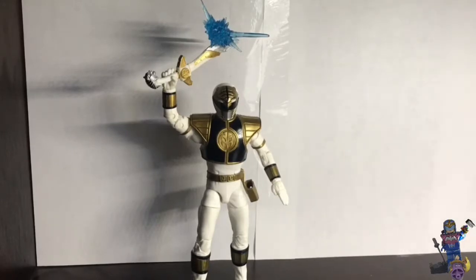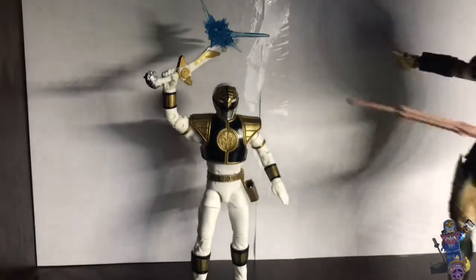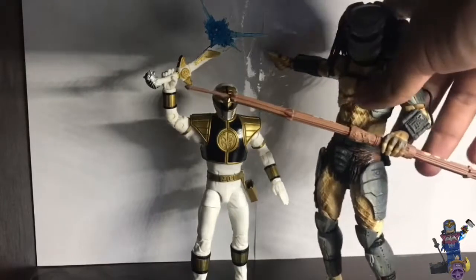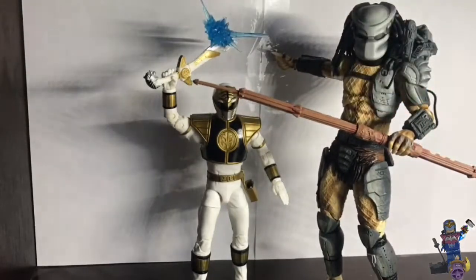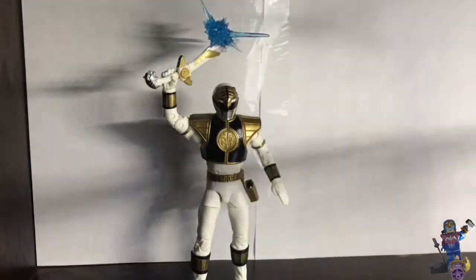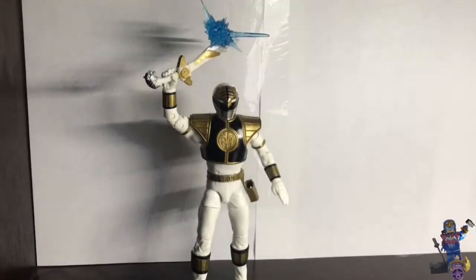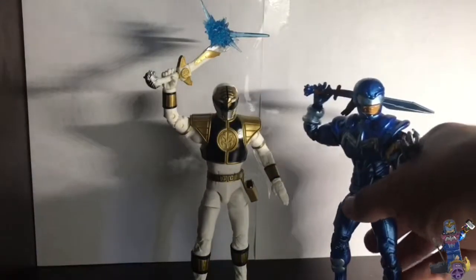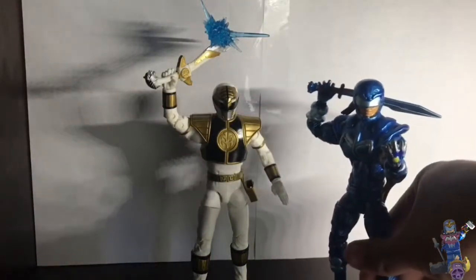I'm going to show a comparison to my NECA Predator. He's like too big — well, because he's a Predator and he's like the biggest creature. And here, compared to Vakery — my cousin Vakery — with his sword.